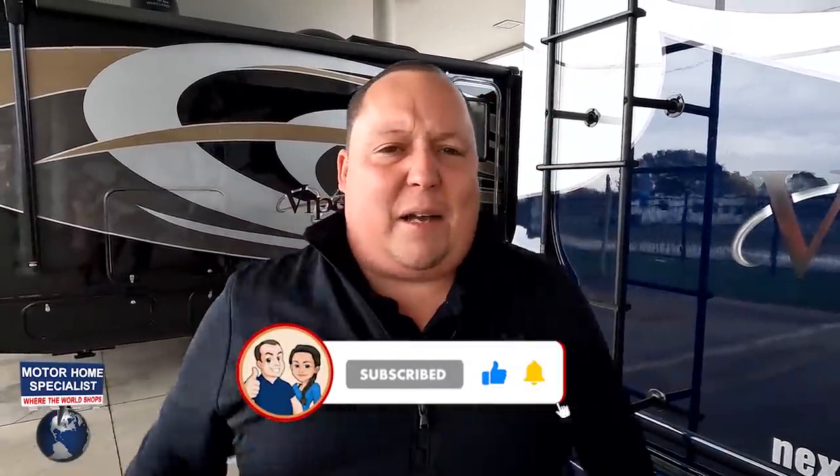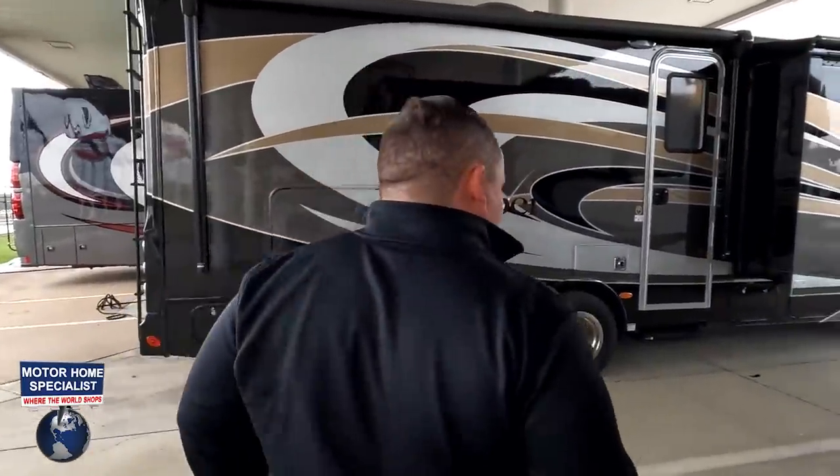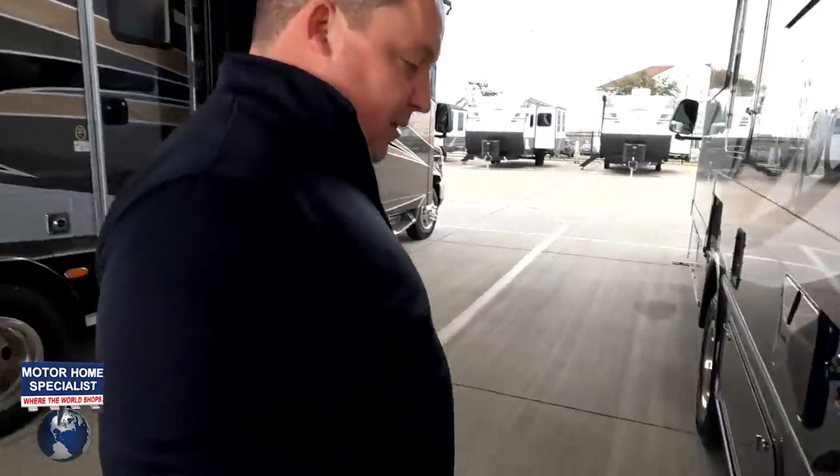Make sure you guys smash that thumbs-up button, like, and subscribe. One RV salesman is going to drag his wife to Texas during a cold front and take his fat ass up on the roof to show you what features the roof has to offer. And Andrea, tell everybody it's cold in Texas. Yes, it is cold here in Texas. What the heck — we're not ready for that.